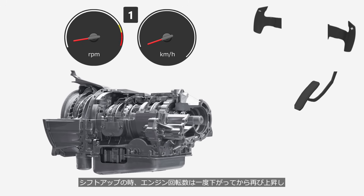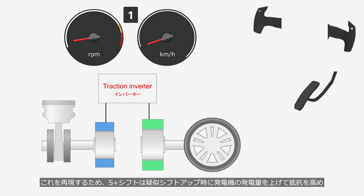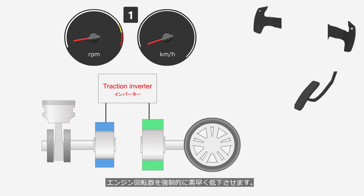It can be observed that during upshifting, the engine speed drops once before rising again, while during downshifting it briefly increases. To replicate this, the S-Plus Shift increases the generator's output during simulated upshifting, raising resistance and forcibly reducing the engine speed quickly. During simulated downshifting, the generator is operated as a motor to forcibly increase the engine speed quickly.